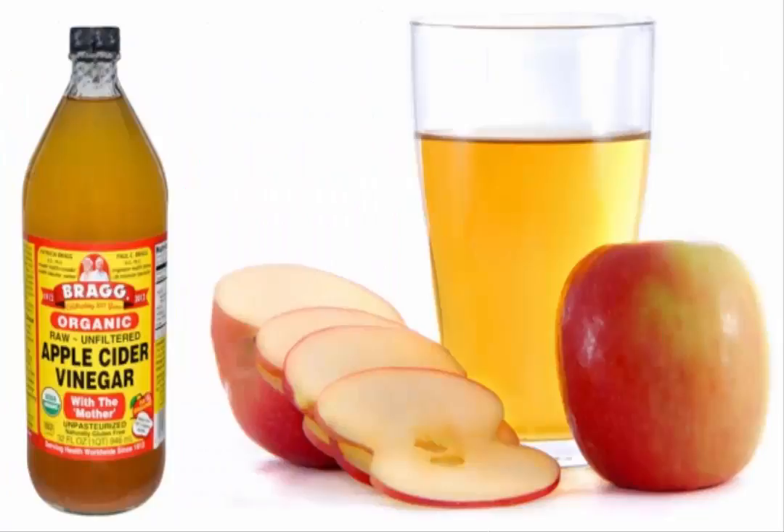Vitamin supplements for sinus infections: if your body is low in certain vitamins, your body will have a harder time fighting the infection. Below are several supplements that are critical to support your body during illness: Vitamin C, Vitamin D, Zinc, and B complex.